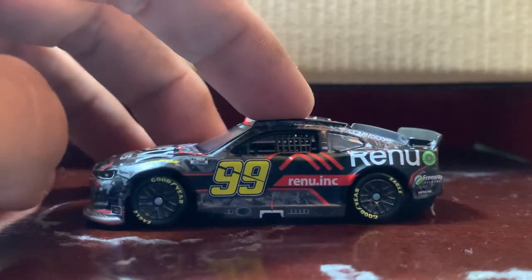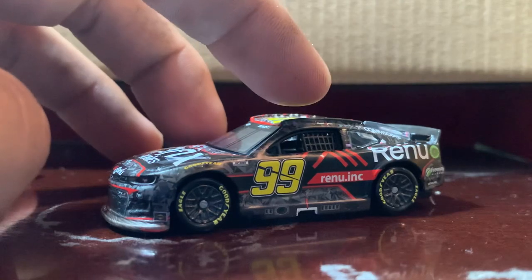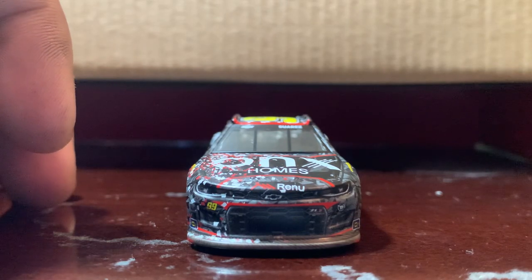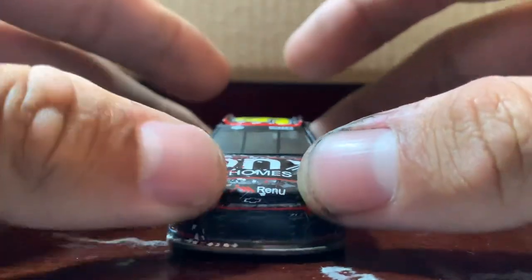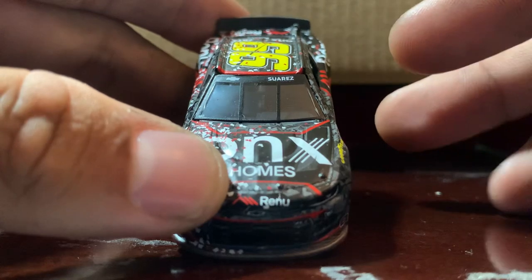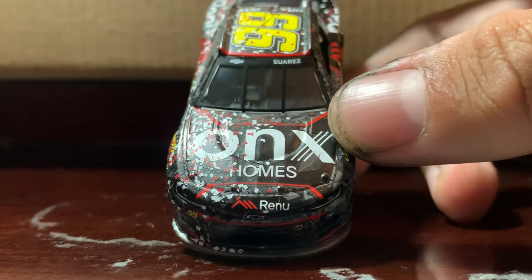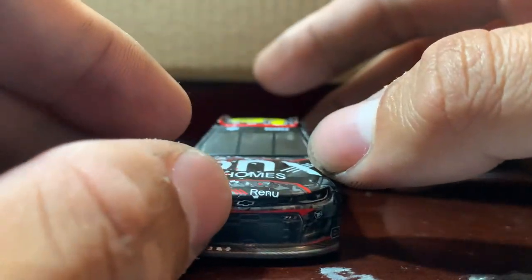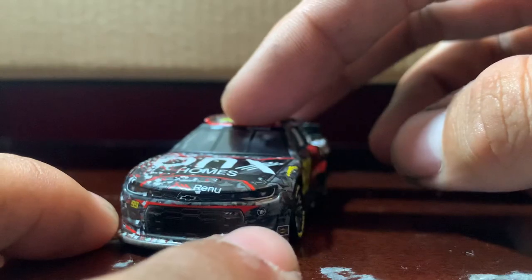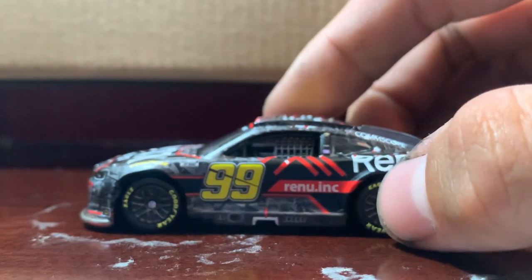Not much confetti on this side though. Let's start at the front — as you can see it is a Chevrolet Camaro. Starting off with the windshield, you've got the bow tie and Suarez's last name on the top. You've got Onyx Homes on the hood along with Renu. You also got the bow tie on the nose, two Sunoco stickers, the number 99, and the Trackhouse Racing logo on the front.